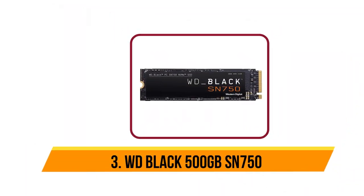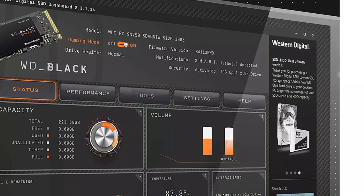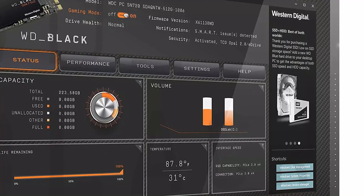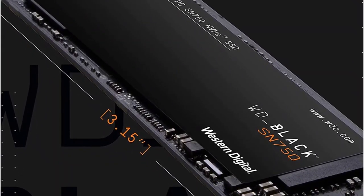Now our third product is the WD Black 500GB SN750. The WD Black SN750 NVMe SSD delivers top-tier performance for gaming and hardware enthusiasts who are looking to build, available in capacities up to 4TB. The WD Black SN750 rivals some of the best performing drives on the market to help give gamers the edge they need.